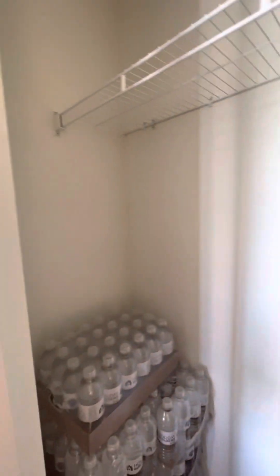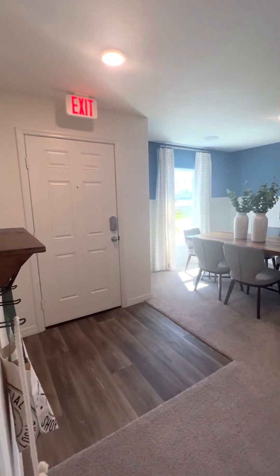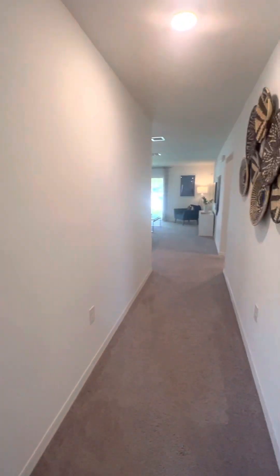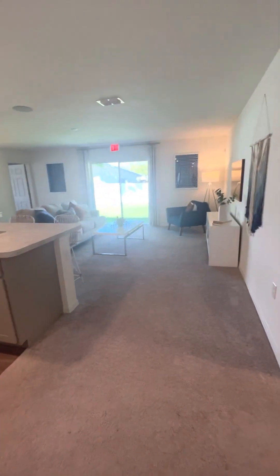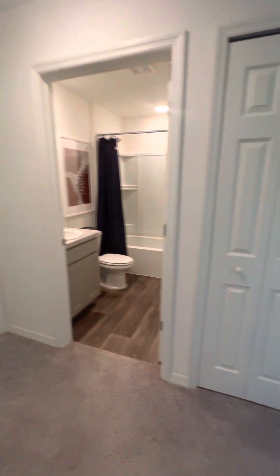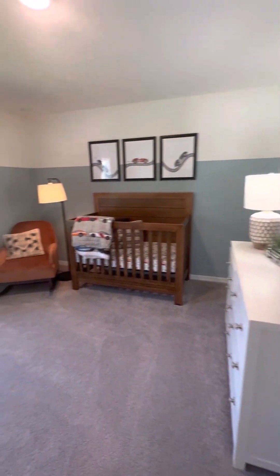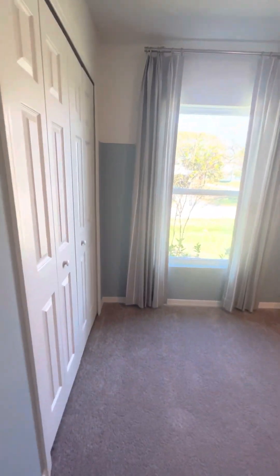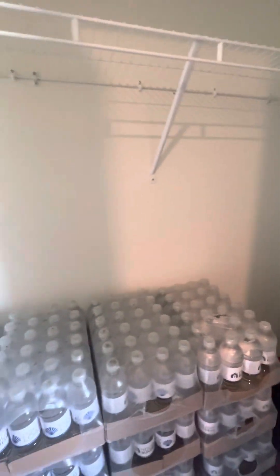Pretty standard on the closet, kind of deep — a nice amount of space. You come out from there; that was the front door. It's carpet throughout. So let's go into the right side — bedroom two. Nice deep closet, as you can see.